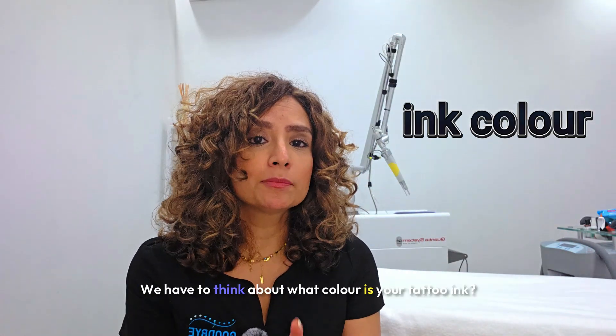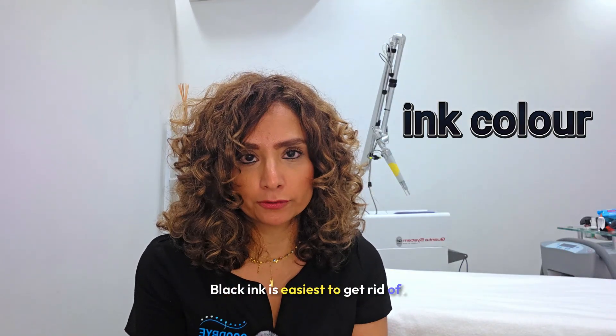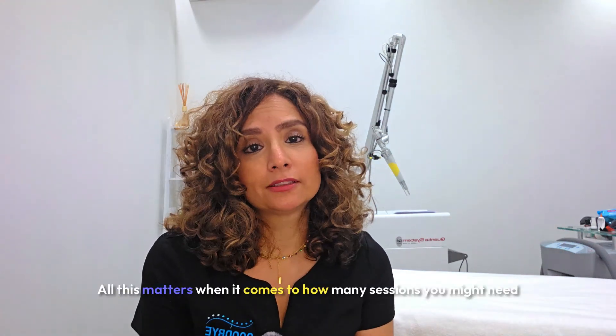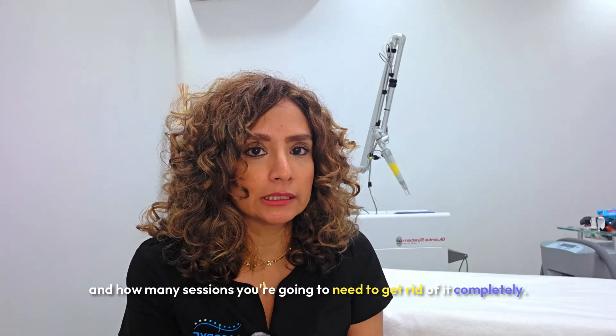Ink color. We have to think about what color is your tattoo ink. Black ink is easiest to get rid of. Is your tattoo shaded? Do you have thick, dark lines? All this matters when it comes to how many sessions you might need to get rid of it completely.